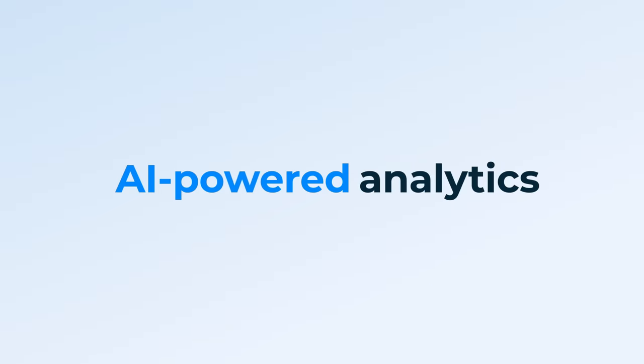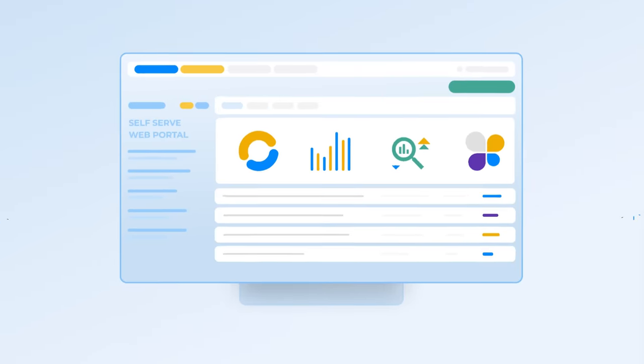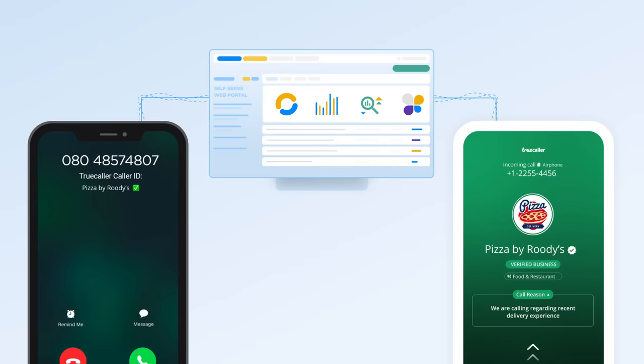You can also make intelligent decisions with AI-powered analytics. That's not all. TrueCaller Verified Business Caller ID works across Android and iOS devices and is also a network agnostic solution.